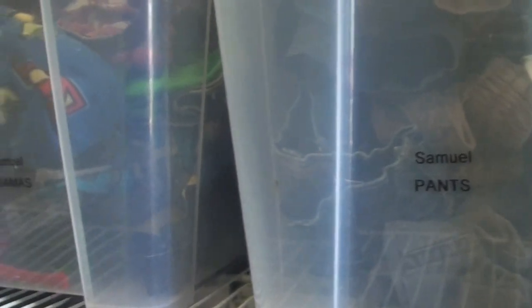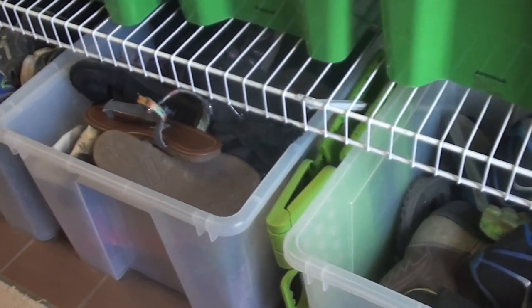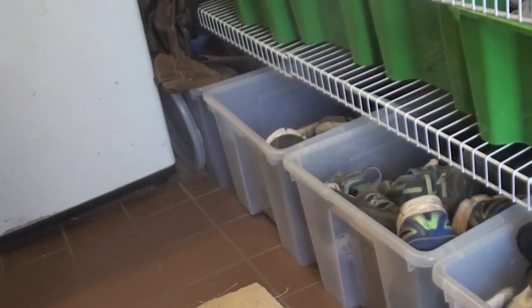The same goes for the children. Every child has a bin for shirts, a bin for pants, a bin for pajamas, a bin for socks and underwear, and a big bin to store their shoes.